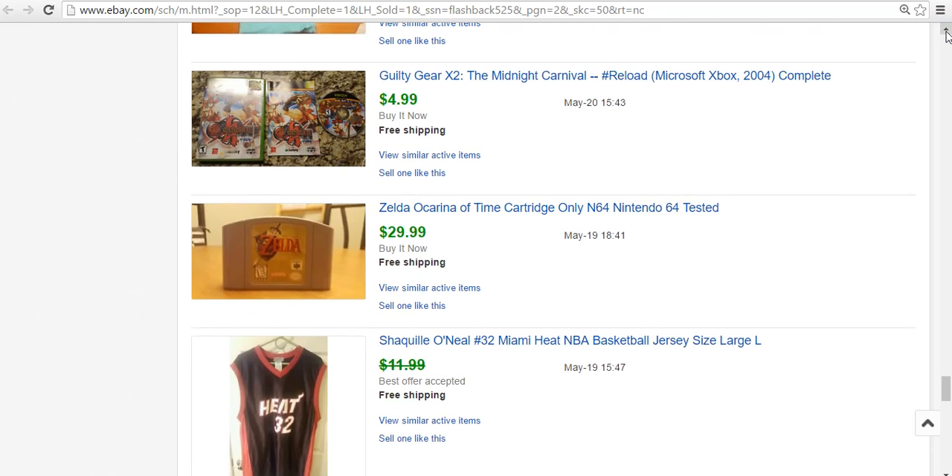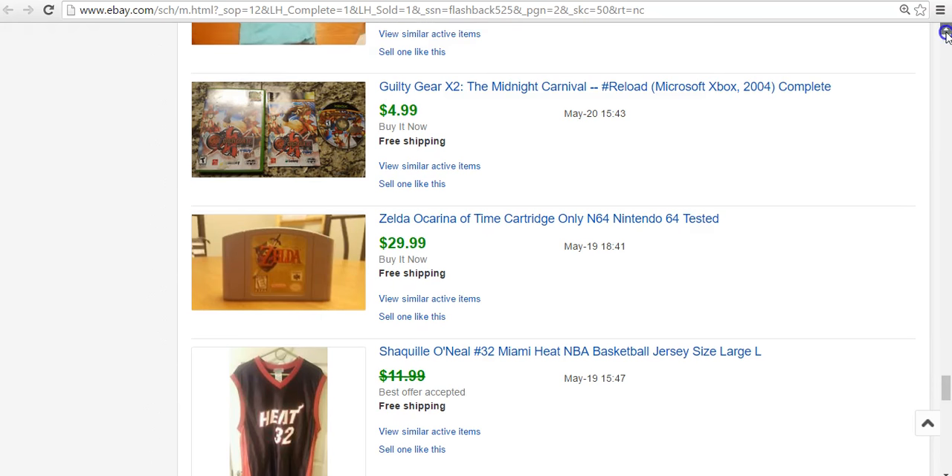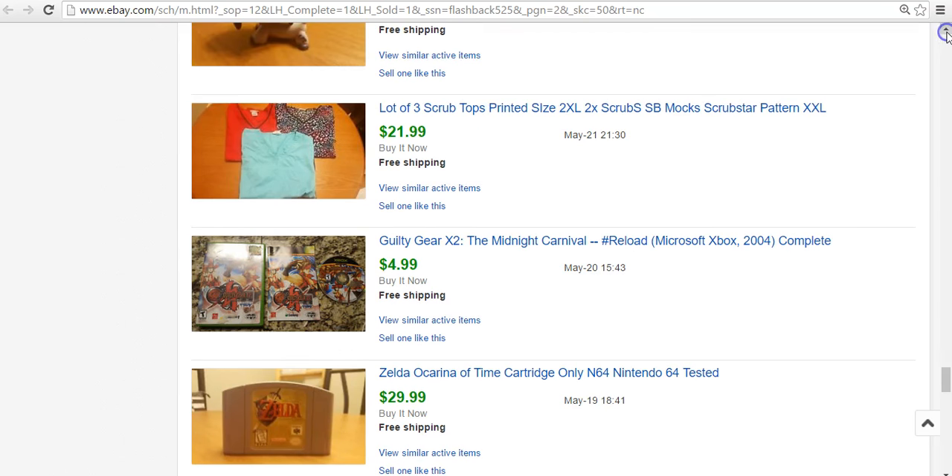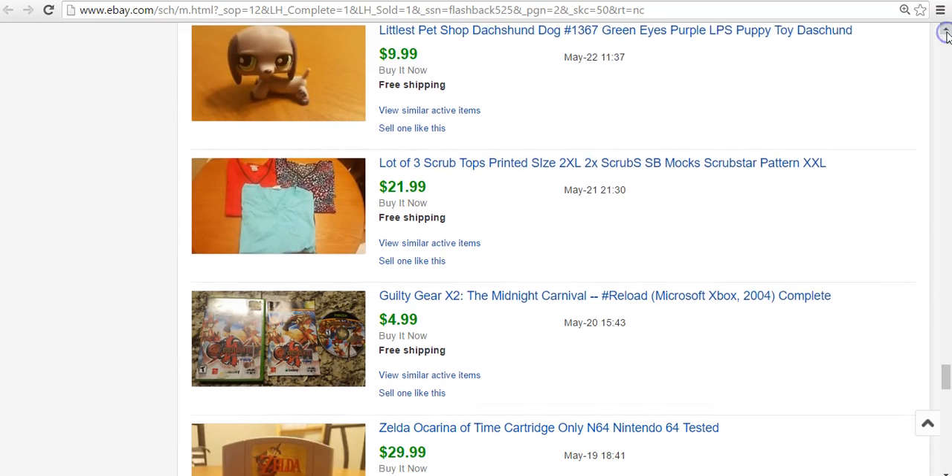Zelda Ocarina of Time N64 — one of the ones you definitely should know if you're out there picking. This is one you want to find. It sold for $30. Guilty Gear — I don't even know why I tried to sell this for $4.99, but it did sell. I may have made a dollar. Not worth my time to list again at $4.99 — better off putting it in a lot of games.